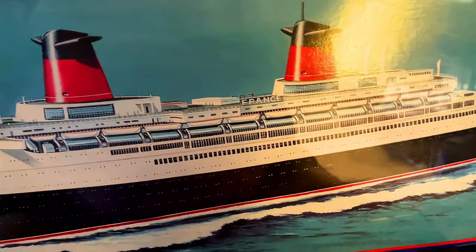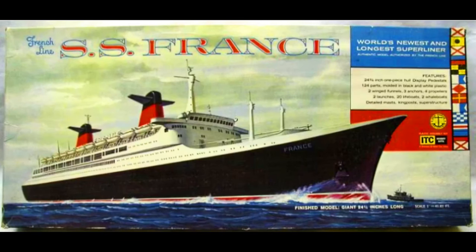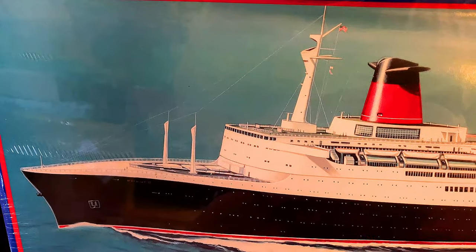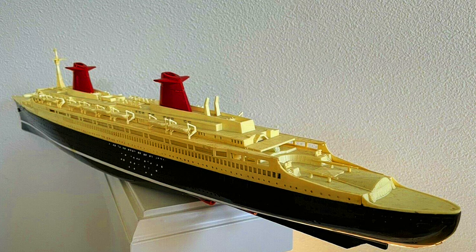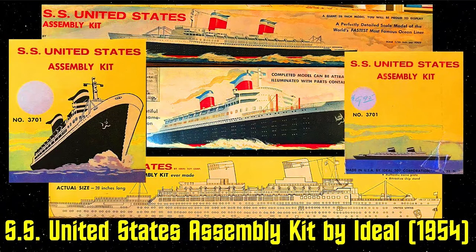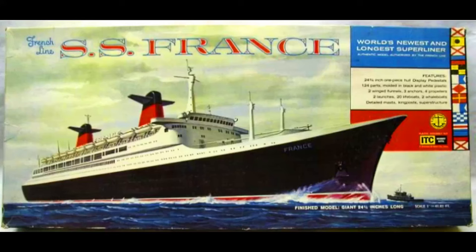I've got a model to show you when it comes to the SS France. Much like the United States, this model kit was originally done by Ideal Toy Corporation — ITC. I had gotten this ship off eBay a while ago, and the more I looked at it, the more I realized it wasn't a model kit — it was probably one of those things put together for a travel agency. I've shown you the 1953 Ideal Toy Corporation SS United States, and that was really fun to go through. My next video, I'm going to show you the Ideal Toy Corporation version of this ship — that was the original molding and tooling for this kit.